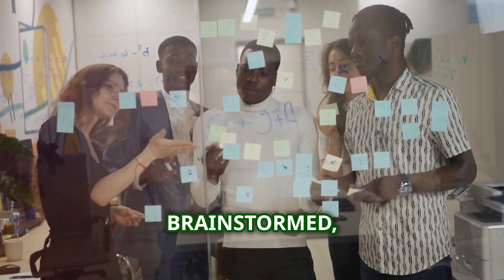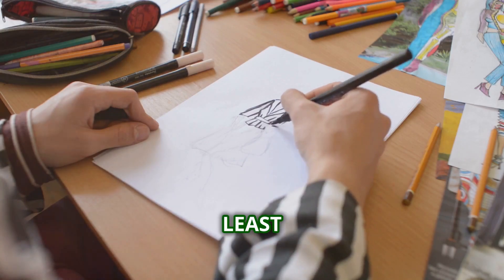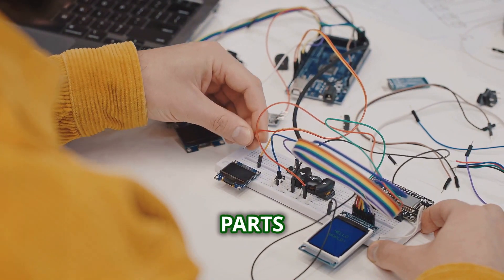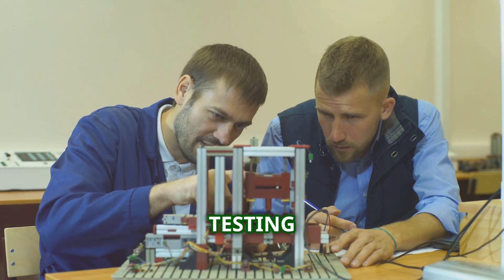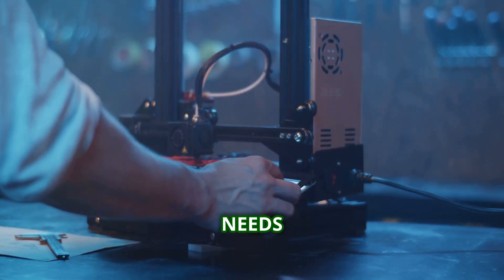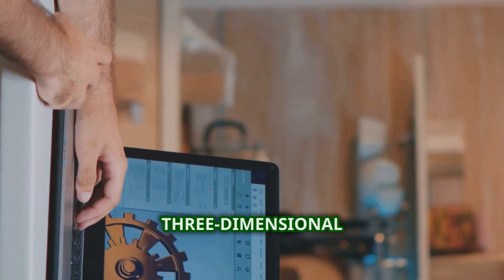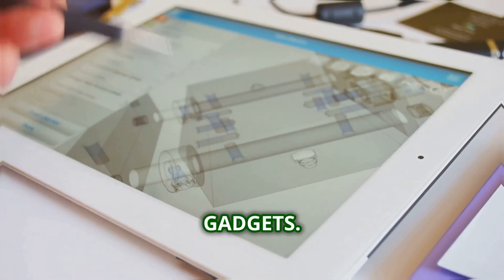So you've got an idea, you've brainstormed, you've been inspired — now what? Time to make it real, or at least a version of it. Early prototypes are usually pretty basic: think cardboard, glue, maybe some spare parts from other gadgets. The goal isn't to make it pretty — it's about testing the core concept. Does it work like you thought it would? What needs to change? This is where CAD, or computer-aided design, comes in. Designers use software to create detailed three-dimensional models of the gadget — it's like a virtual proving ground.